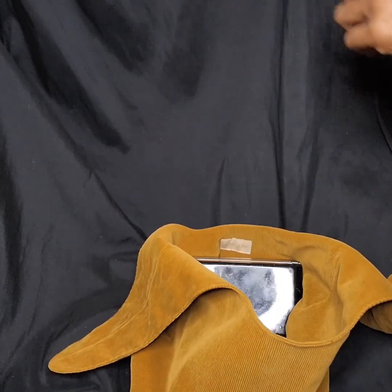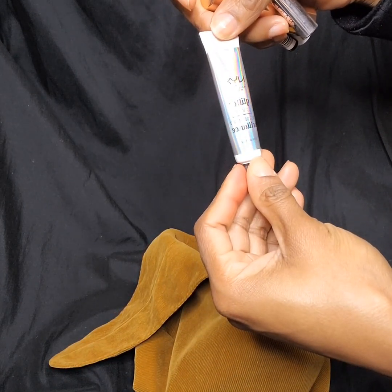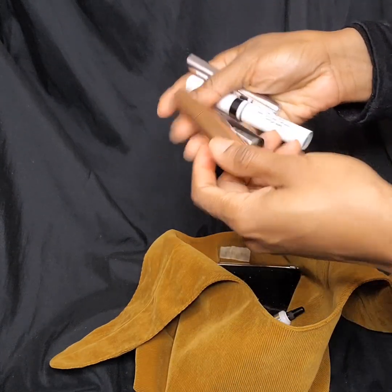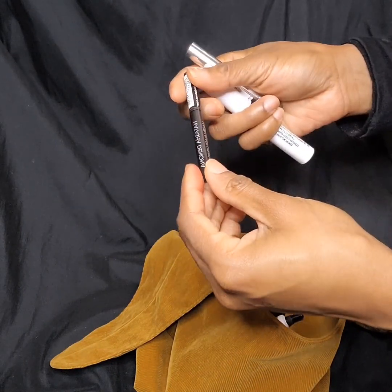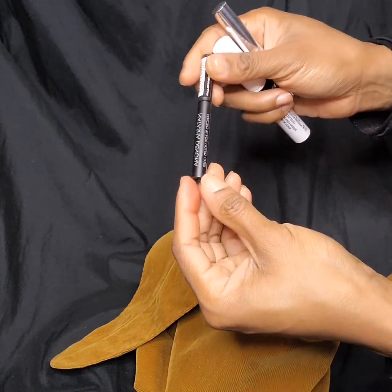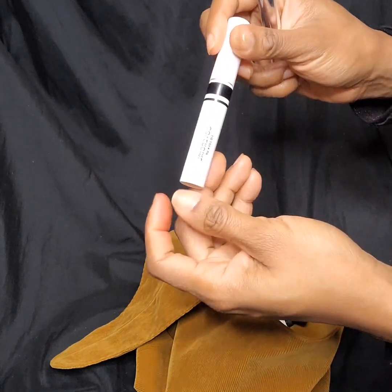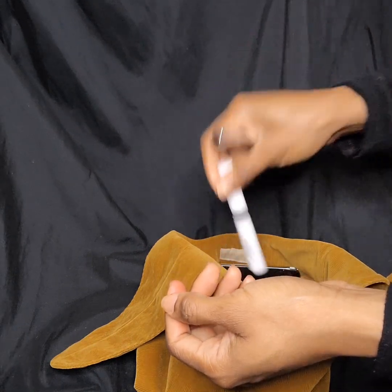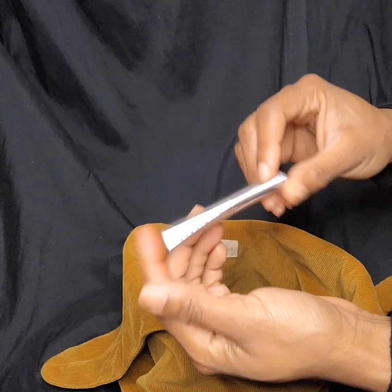I have my NYX Glitter Primer, Beauty Upswing Mascara, Natasha Denona Macro Blade Liquid Liner, Covergirl Lid Lockup Primer, and then ABH Mini Clear Brow Gel.